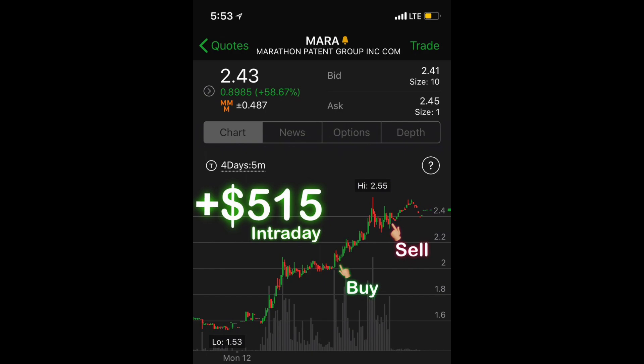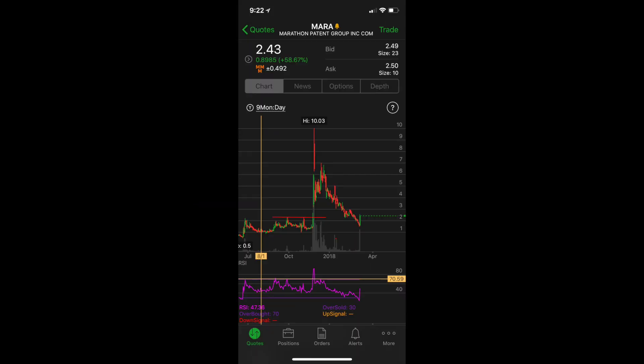Hey, what's up guys? Sniper Nick here, tuning back in live here on Money Monday - Money Mara Monday. I'm going to go over this quick little intraday trade here with Mara, where we made a quick little $515, as you can see with our buy and sell right there.